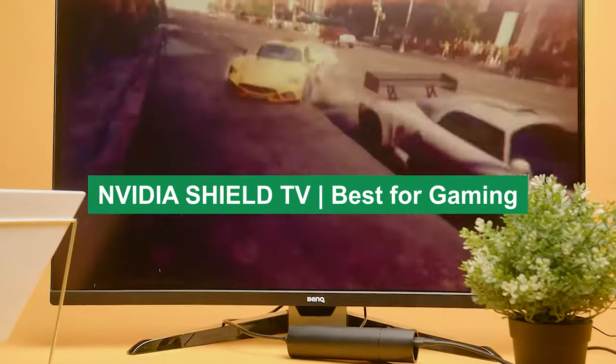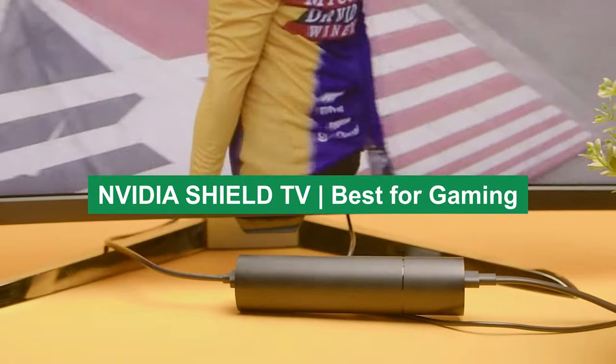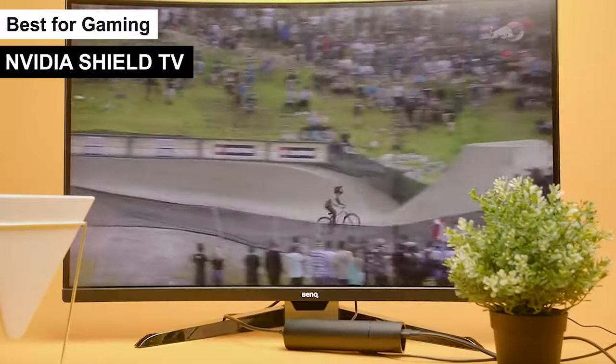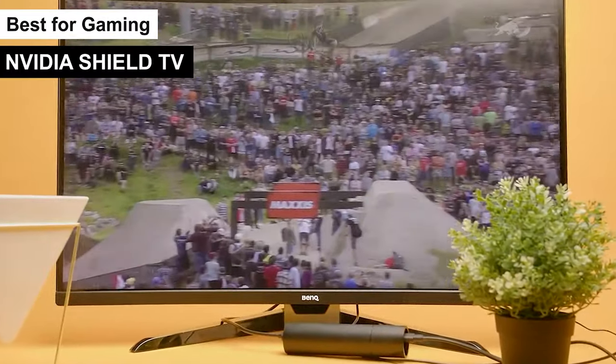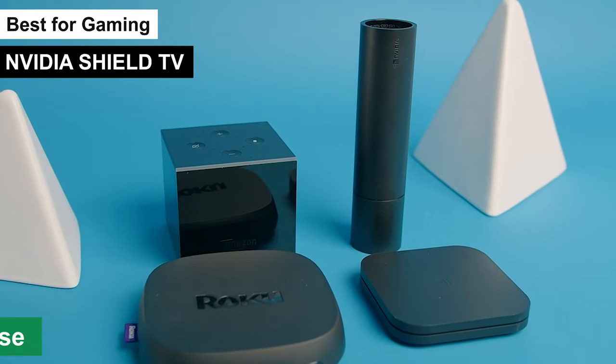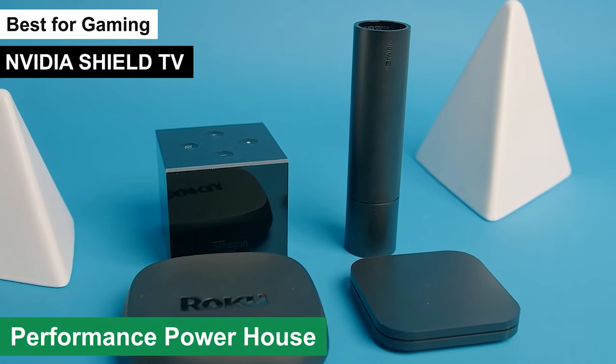NVIDIA SHIELD TV — best for gaming. Kicking off the list, let's talk about the NVIDIA SHIELD TV, which I've tagged as the best for gaming in our roundup. This isn't just another streaming device. It's a powerhouse for gamers and entertainment seekers alike.